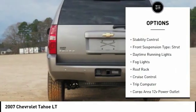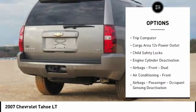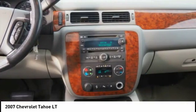Traction control. Stability control. Front suspension type: strut. Daytime running lights. Fog lights. Roof rack. Cruise control. Trip computer. Cargo area 12-volt power outlet. Child safety locks.